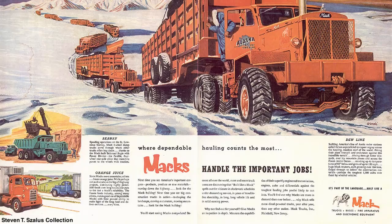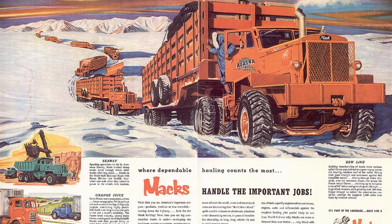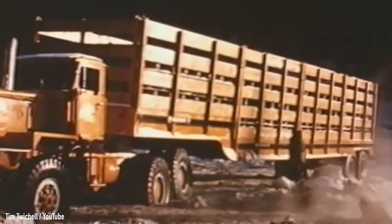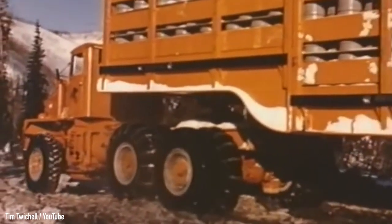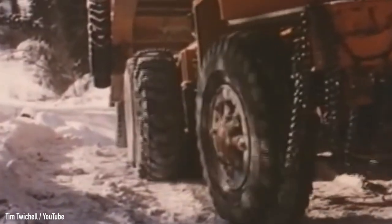Behind each tractor was a 65-feet-long trailer that carried 330,000 pounds of cargo — or 165 tons — and had built-in tanks that could store 5,600 gallons of diesel fuel, because gas stations aren't exactly commonplace in the Arctic.